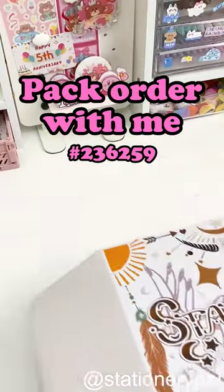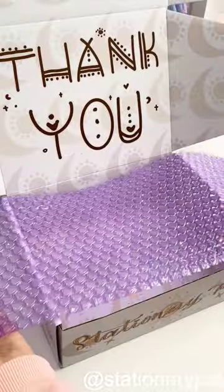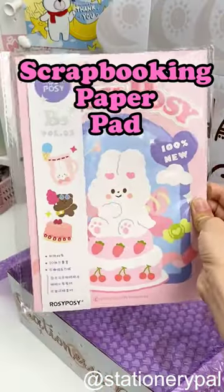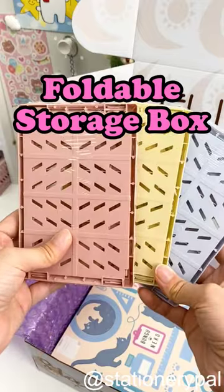Pack order with me. A pretty box and heart-shaped bubble wrap are my best friend today. Let's get started. Scrapbooking paper pad. Kokuyo notebook. Foldable storage box.